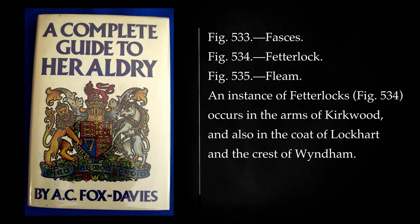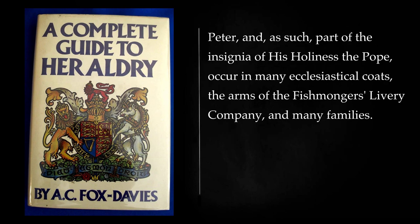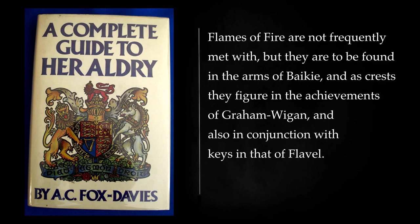An instance of fetterlocks occurs in the arms of Kirkwood, and also in the coat of Lockhart and the crest of Wyndham. A chain is often substituted for the bow of the lock. The modern padlock has been introduced into the grant of arms to the town of Wolverhampton. Keys, the emblem of Saint Peter and, as such, part of the insignia of His Holiness the Pope, occur in many ecclesiastical coats, the arms of the Fishmongers' livery company, and many families. Flames of fire are not frequently met with, but they are to be found in the arms of Bakey, and as crests they figure in the achievements of Graham and Wigan, and also in conjunction with keys in that of Flavel.